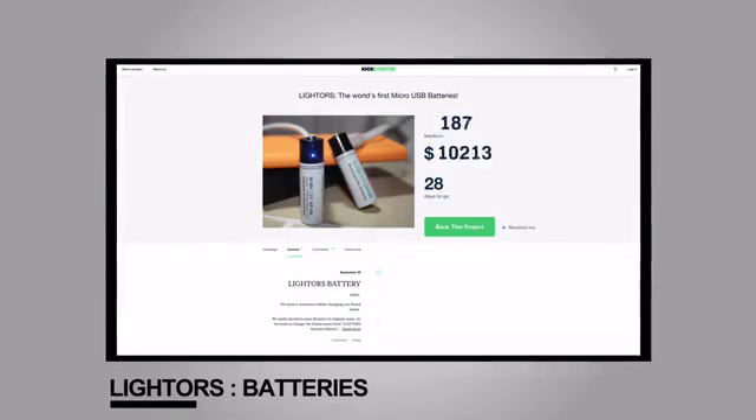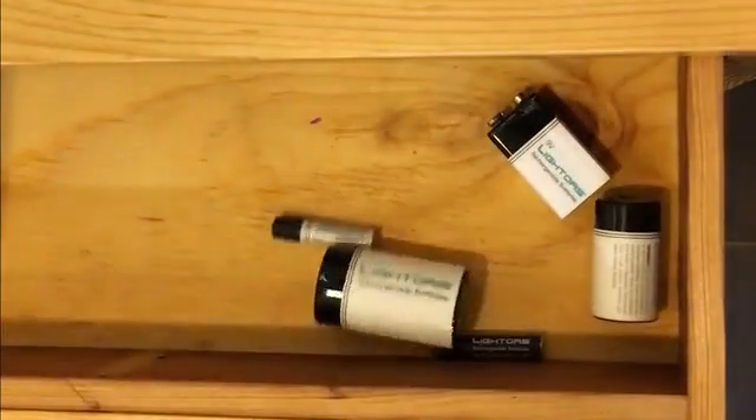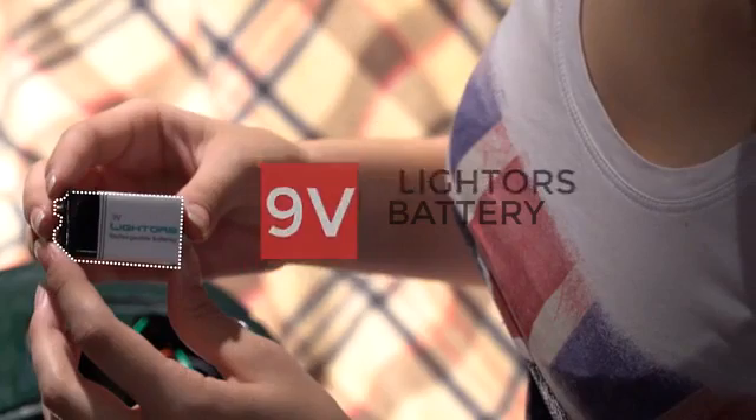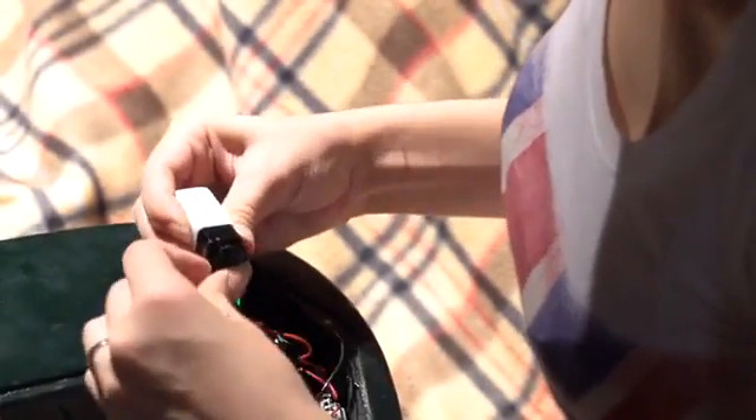Thanks to your great support, we've had two successful Kickstarter campaigns. Why not use Lightors batteries instead, so you never run out? Using Lightors is eco-friendly and it saves you money. Rock on, pal!